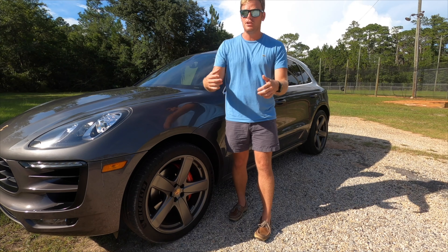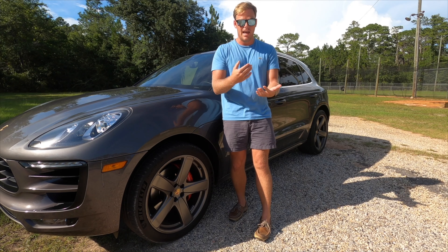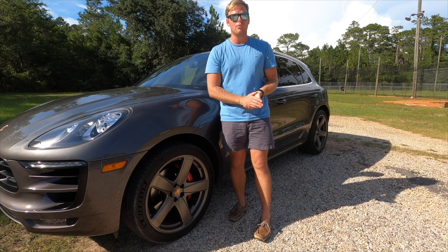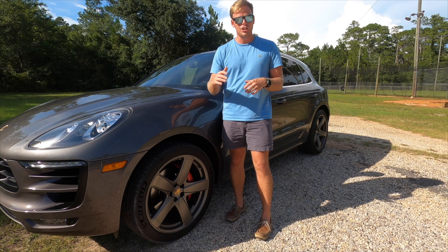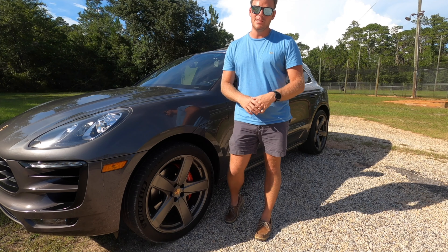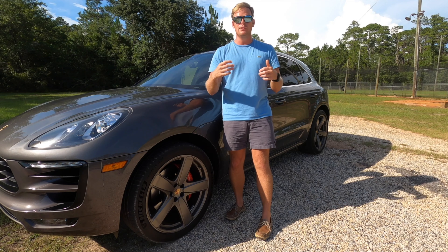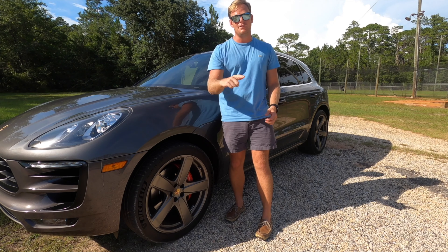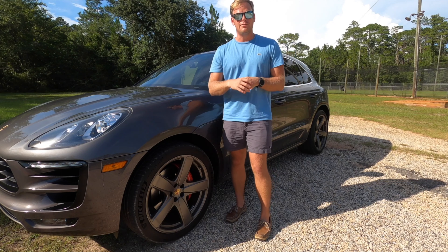Price point is a huge thing for people when they're going in — most people either have a budget already set or they realize that they need to set one during the car buying process. This car new was around $78,000 for base price, but as anyone knows who has ever built a Porsche online, the options become very expensive very quickly. Sticker price for this was about $93,500.